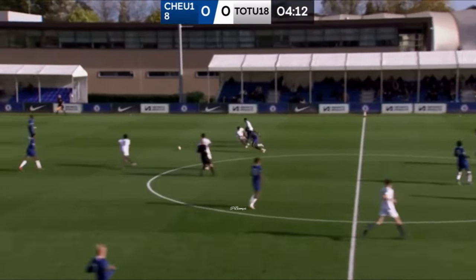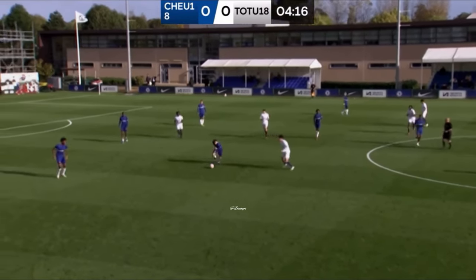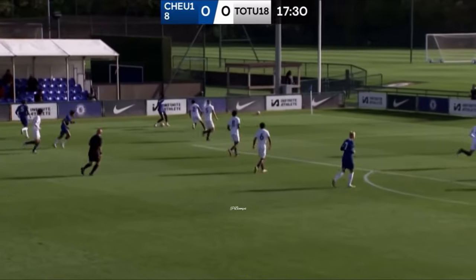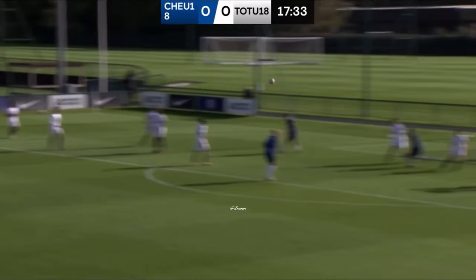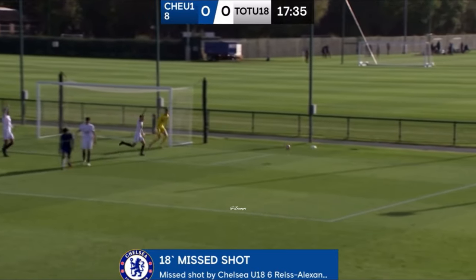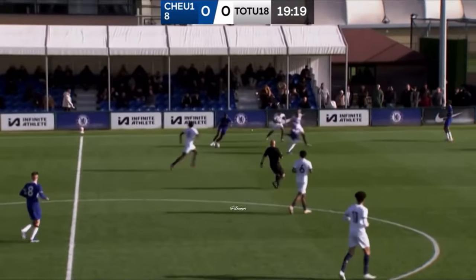A lovely first touch from Tyreke George — he's intercepted, although he wins it on the second attempt. Good Chelsea football here, George again dancing away from one with a teasing delivery as well, leaving themselves in a similar situation.